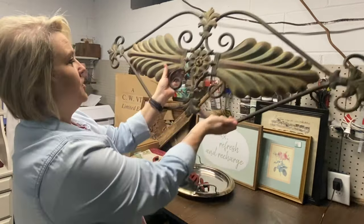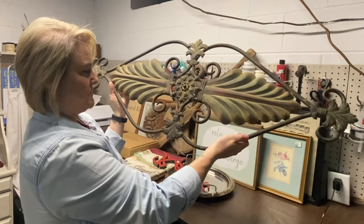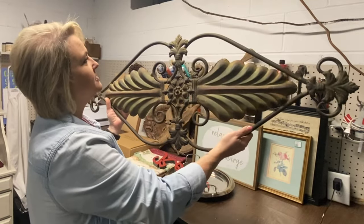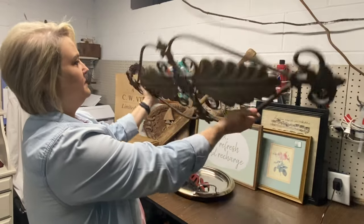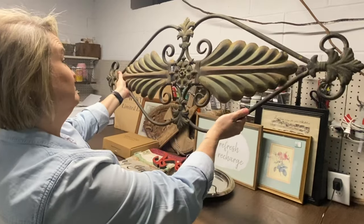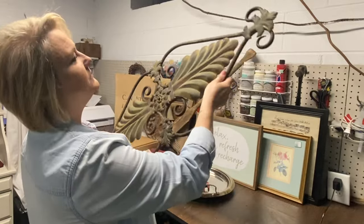Mama also picked this up at a yard sale — I don't think she paid very much for it, maybe two or three dollars. I will paint it up white, hopefully cover up some of that fake rust and distress it and hang it up. It's a very big architectural piece — a lot of people love those. I'm not crazy about the fleur-de-lis on it, but it's cute.